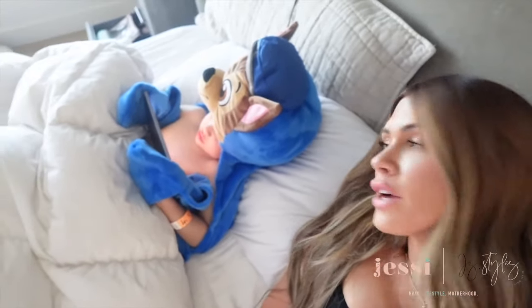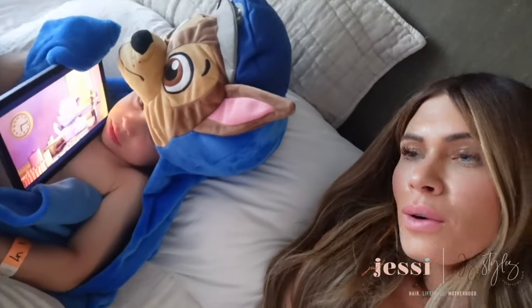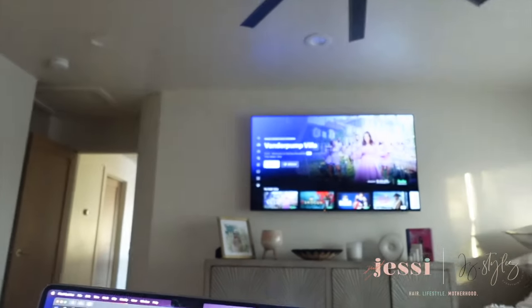Okay, we just put Jovi down. We told Jagger he could have 20 minutes on his iPad. Jagger, what are you watching? Oh, is that a kitty cat? And I am working on my computer doing some editing, and I'm gonna turn on the new show Vanderpump Villa. So excited — it's a Hulu original, which is amazing. I wasn't expecting that, I thought it would be a Bravo show. I think it started with two episodes so I'm gonna watch this while I edit.